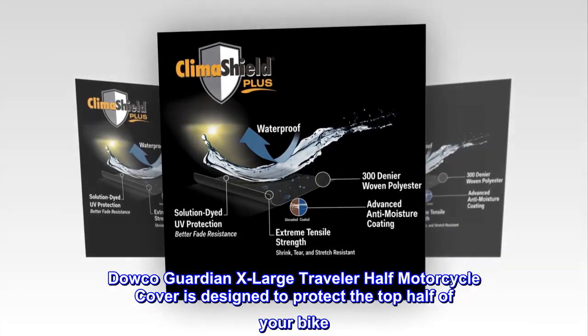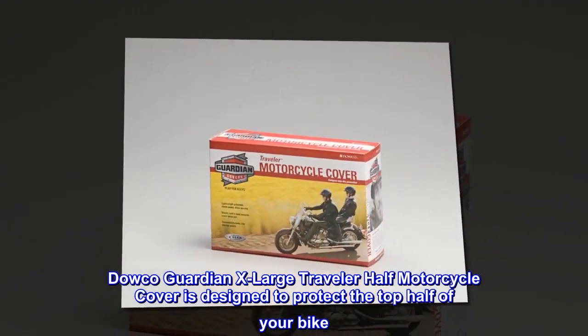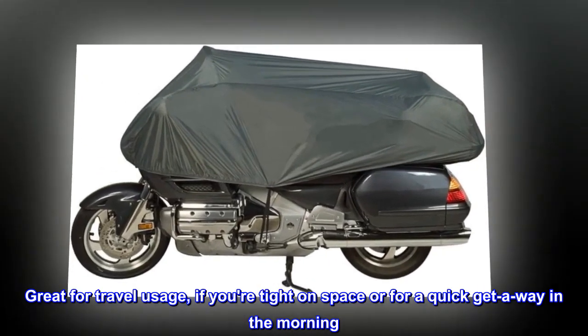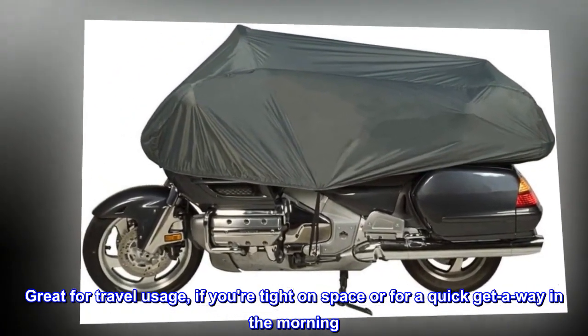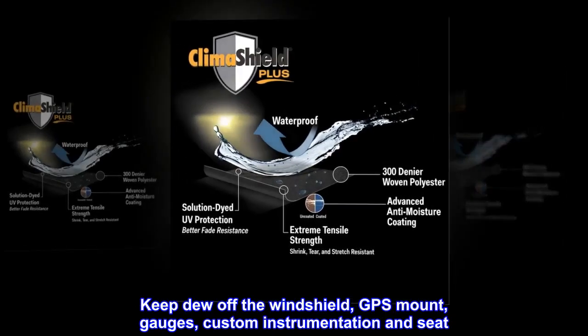The Dowco Guardian extra-large traveler half motorcycle cover is designed to protect the top half of your bike. Great for travel usage, if you're tight on space or for a quick getaway in the morning. Keep dew off the windshield, GPS mount, gauges, custom instrumentation and seat.